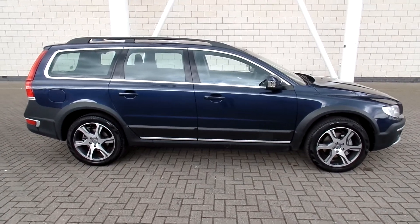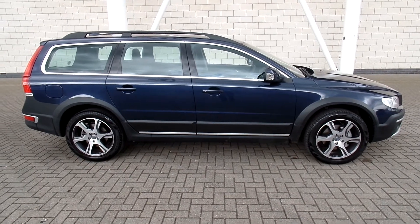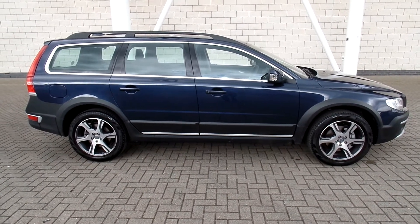You can buy this lovely car online today by clicking the reserve online button below this video. Thanks for dropping in at Sturgis.